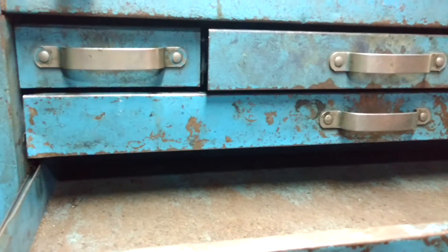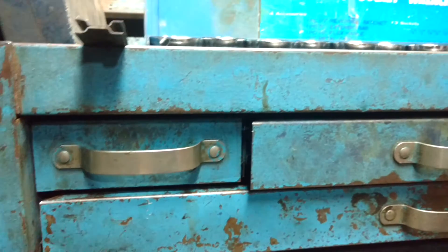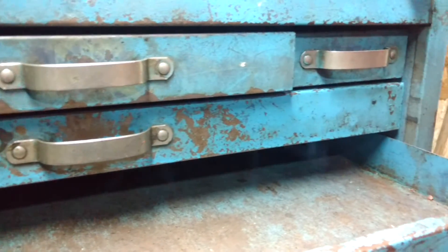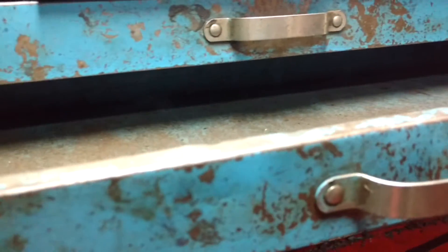Hello YouTube. I thought I'd start taking the box apart and get it cleaned up. And lo and behold, I find a very interesting surprise.